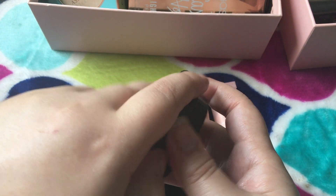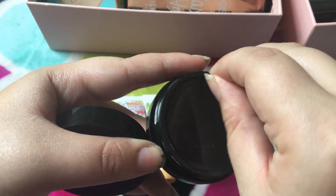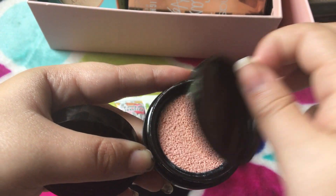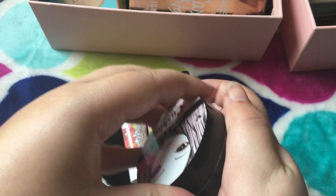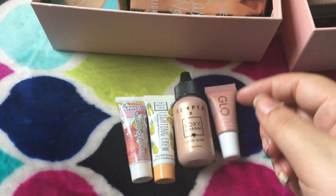But right off the bat, this one is by Wet n Wild. It's the Cushion Highlighter. I can never open this stupid thing. I am gonna pass this one along, because I don't really like it. Honestly, I'm probably gonna get rid of just about all of these.